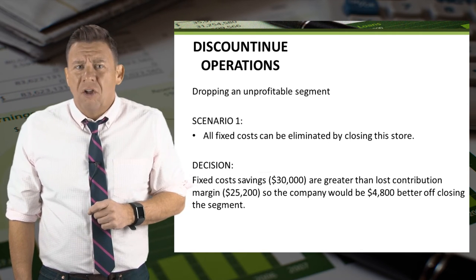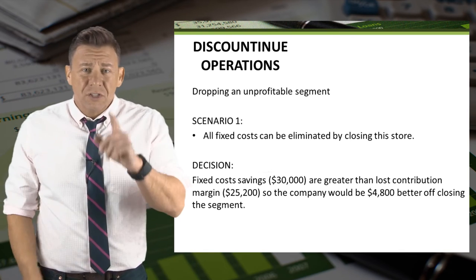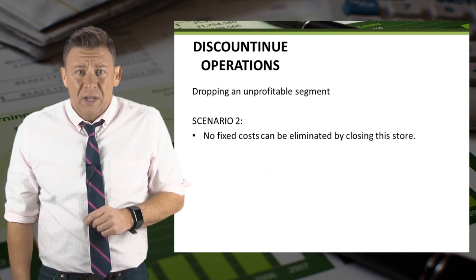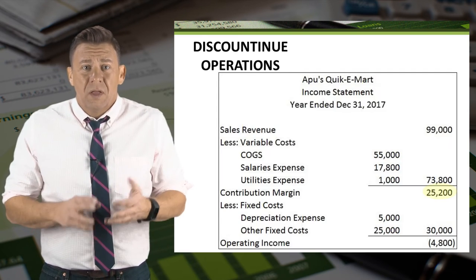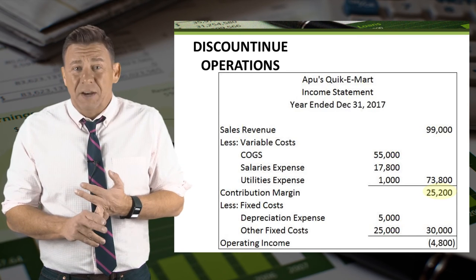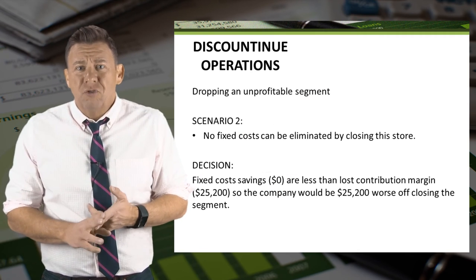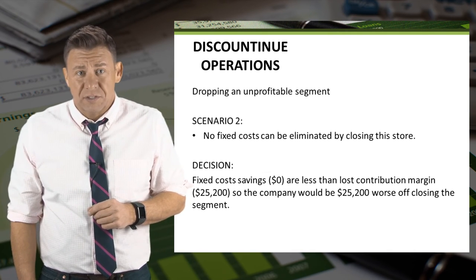However, being able to eliminate all fixed costs is pretty unlikely when closing a store or product line. So let's look at another scenario. With this scenario, assume that no fixed costs can be eliminated. Let's compare eliminated fixed costs with eliminated contribution margin. The contribution margin is still $25,200, and the eliminated fixed costs in this scenario are zero. Since there are no fixed cost savings, the lost contribution margin would make this company $25,200 worse off by closing the store.